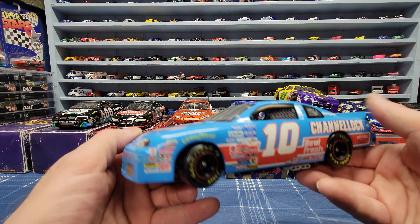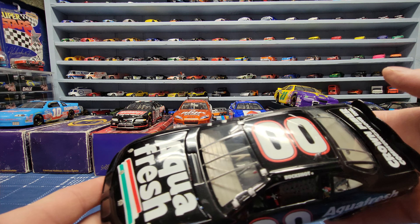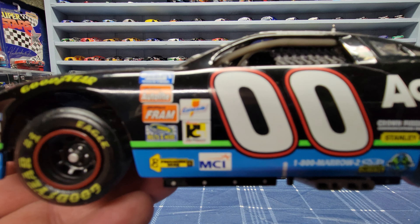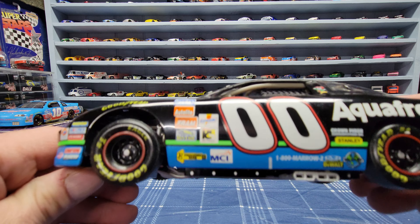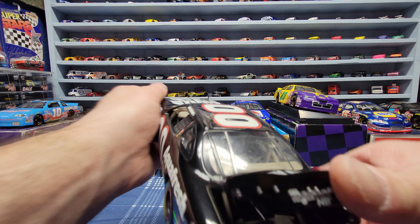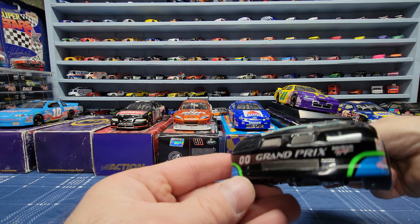The next one is the double zero - Buckshot Jones - also from 1997. Up close it says number 233, showing how many they made. Again the trunk opens up and the hood opens up as well. This one's a Pontiac Grand Prix.